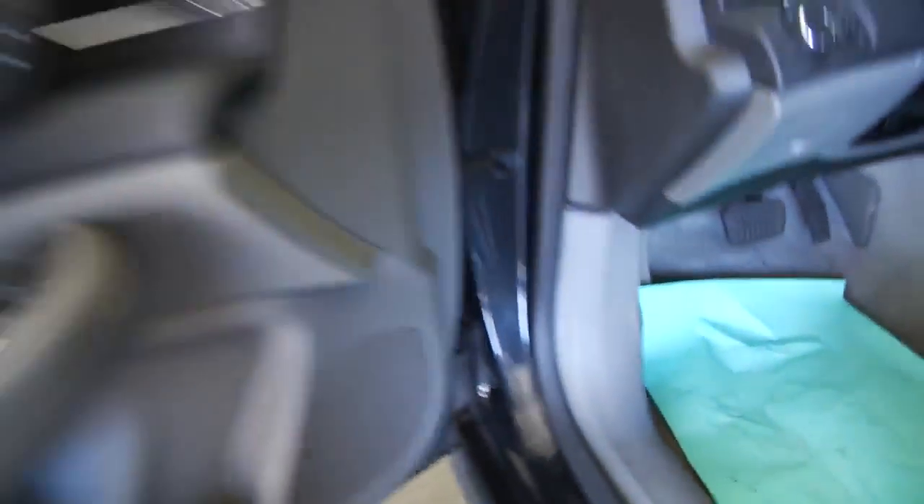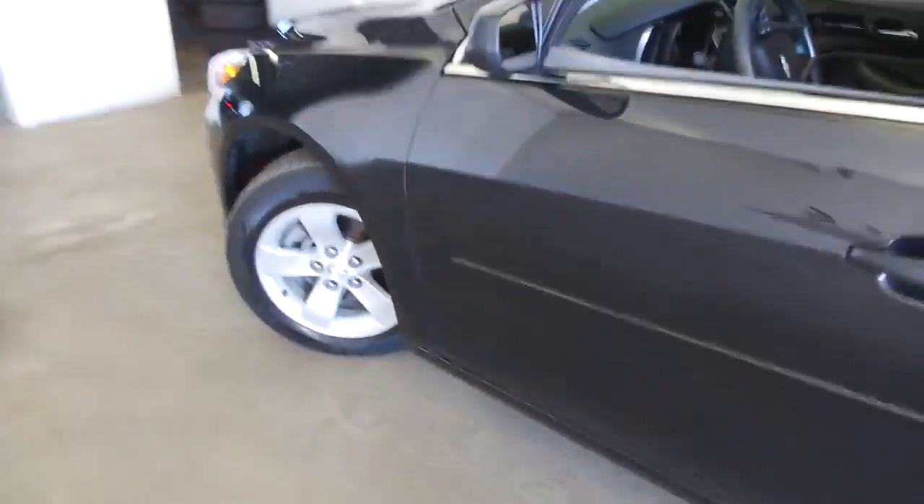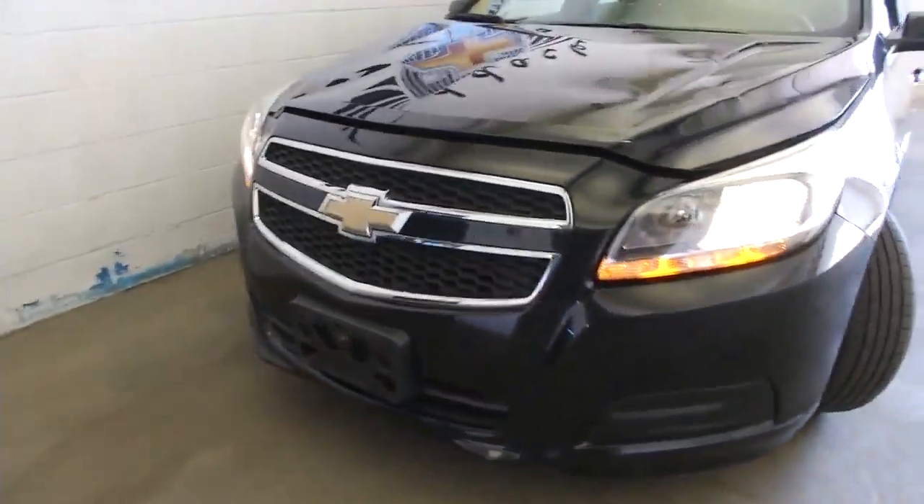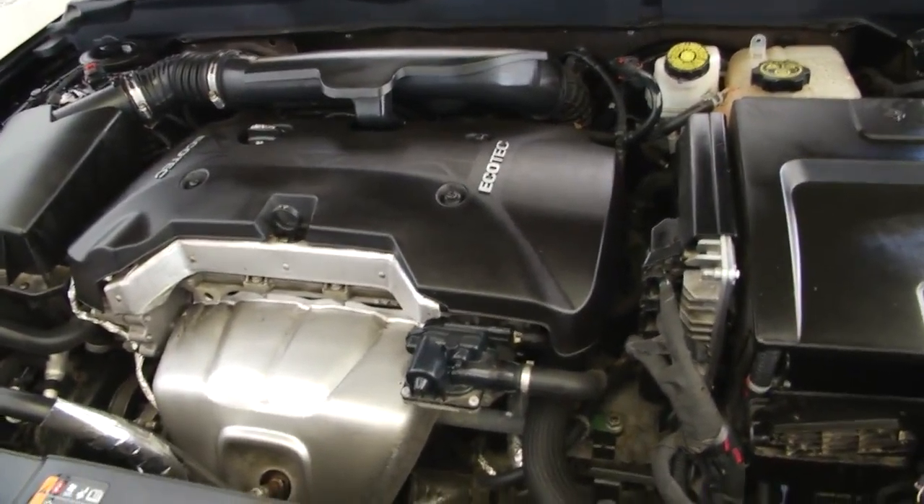We'll hop out and pop the hood. Beautiful aluminum alloy wheels. Sounds real good — it's a 2.5 liter four cylinder engine.